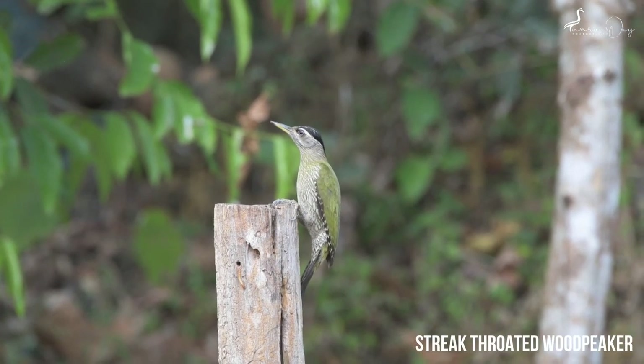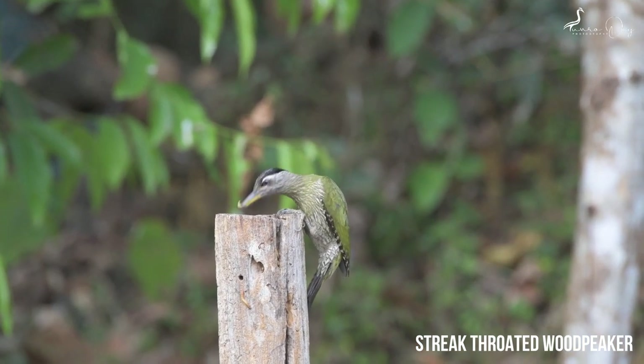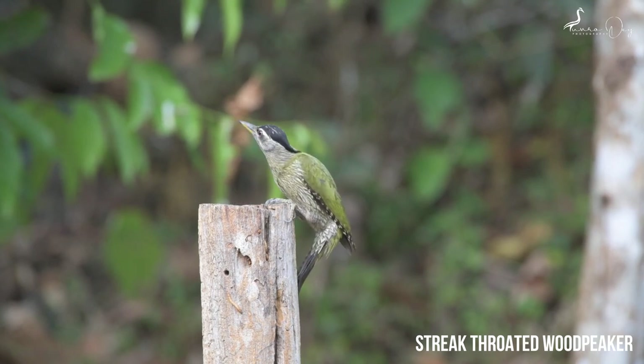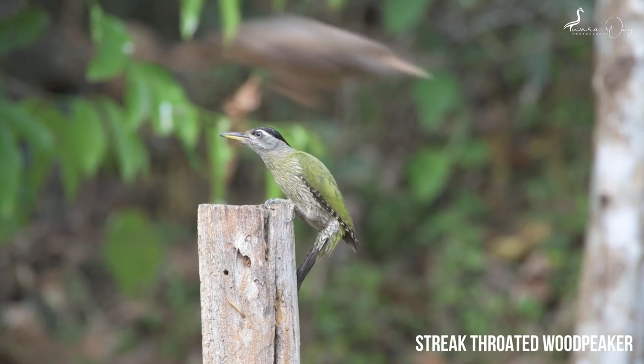This is the streak-throated woodpecker. The streak-throated woodpecker is a species of woodpecker found in the Indian subcontinent. It's a medium-sized green woodpecker, as you can see, with a streaked throat and scaly whitish underparts.